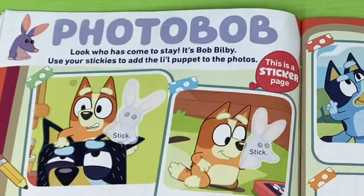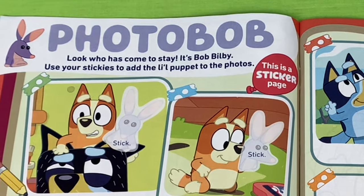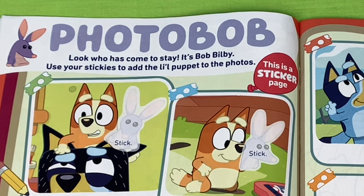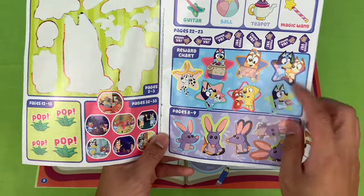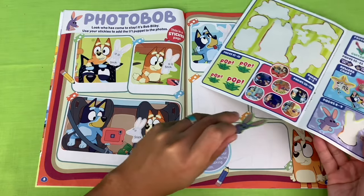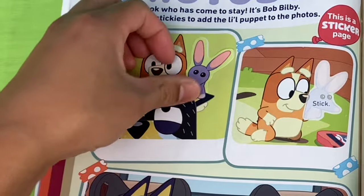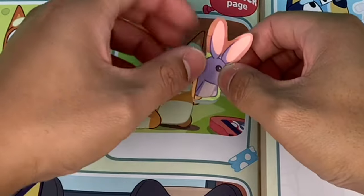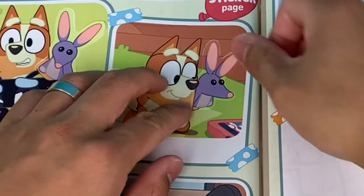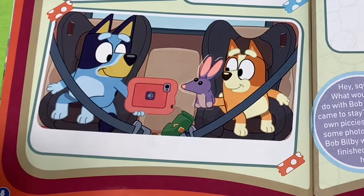Next page - Photo Bob. Look who has come to stay, it's Bob Bilby. Use your stickies to add the little puppet to the photos. This is a sticker page. Let's use the stickies for pages 8 and 9. Let's stick Bob here - it looks like Bingo and Bob are being silly, they're on top of Dad's head. Let's add Bob to this photo where you have Bingo and Bob watching a tablet. How about this photo - you have Bob watching cartoons with Bluey and Bingo.